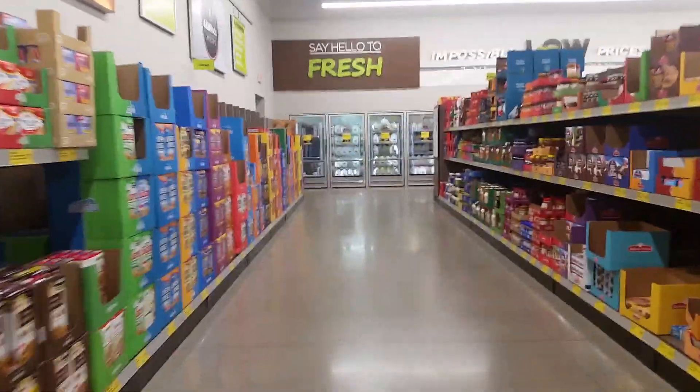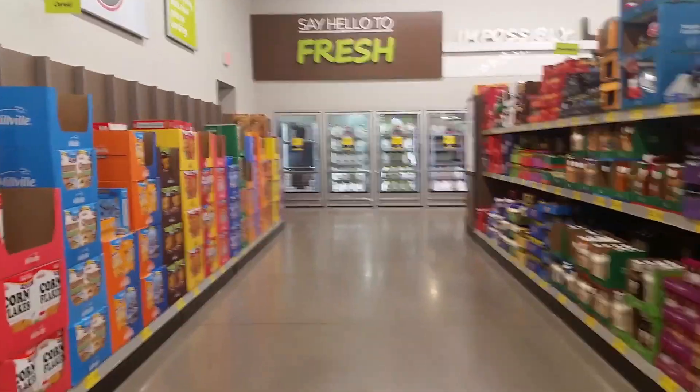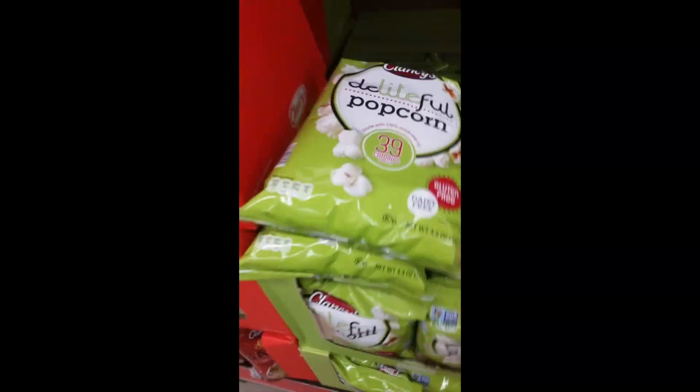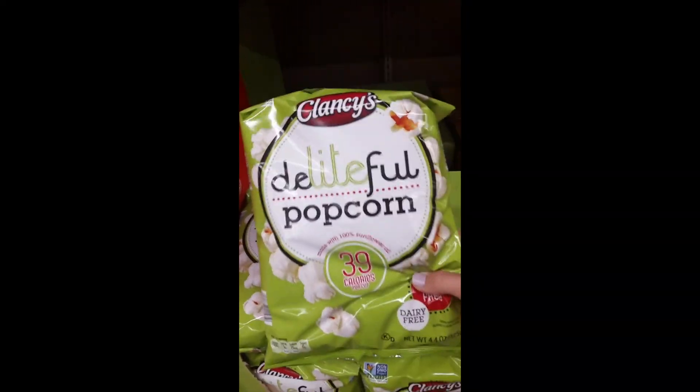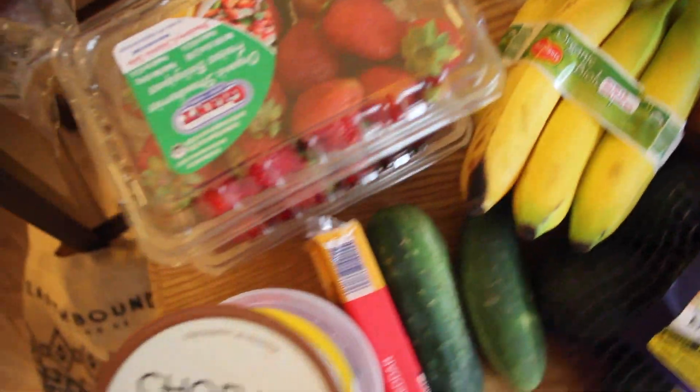One thing to keep in mind with Aldi is that the perimeter of the store has lots of the junk food section, but you'll find some good nuggets in there just like I found this popcorn. 39 calories for a cup and look at that price — $1.29. So good. That's why I love shopping at Aldi.